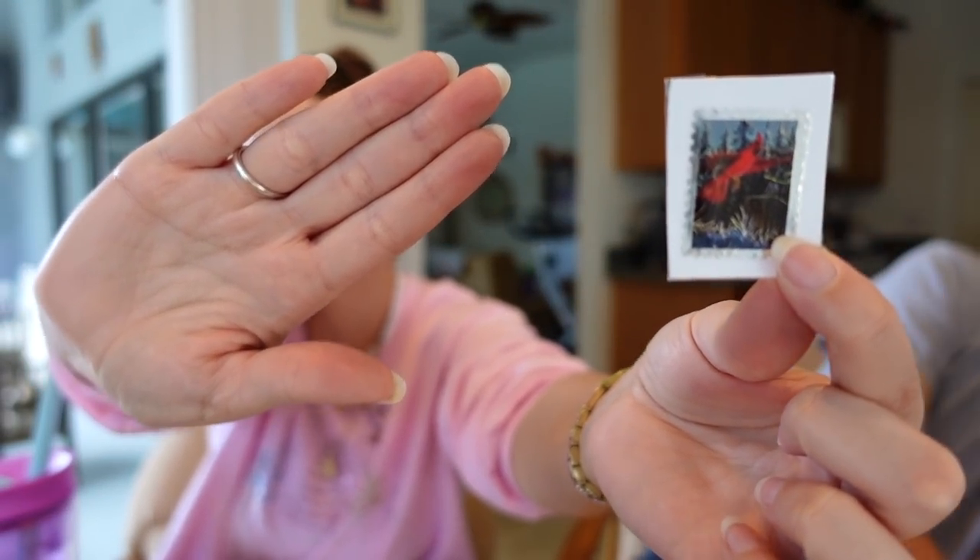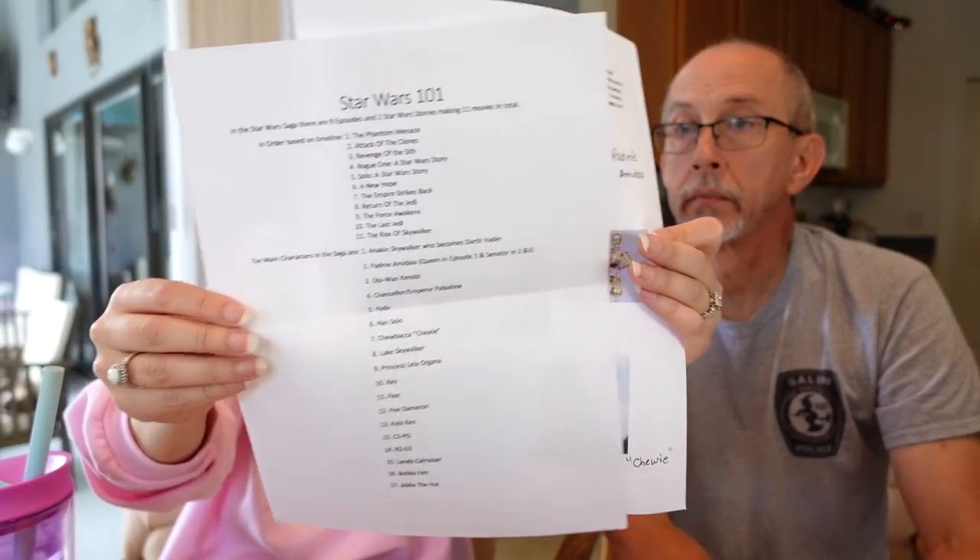This next one is from Erica in Rhode Island — how cute is this? 'Hi Mindy and Larry, here's your non-spoiler Star Wars guide. Sorry about the pictures — ink was acting funny. Mindy, I know how much you love cardinals, so I found this old stamp and thought you would like it. Love, Erica.' Thank you so much Erica — yes, we needed the Star Wars guide because we really need to start watching. Star Wars 101 — this is so fun. I love that you did this for us. And then we have pictures telling who is who. Thanks, Erica.